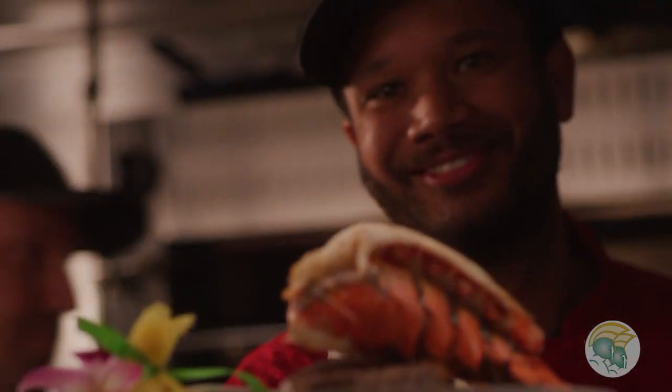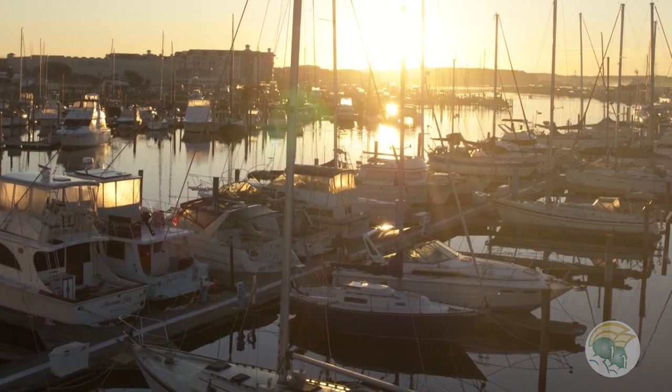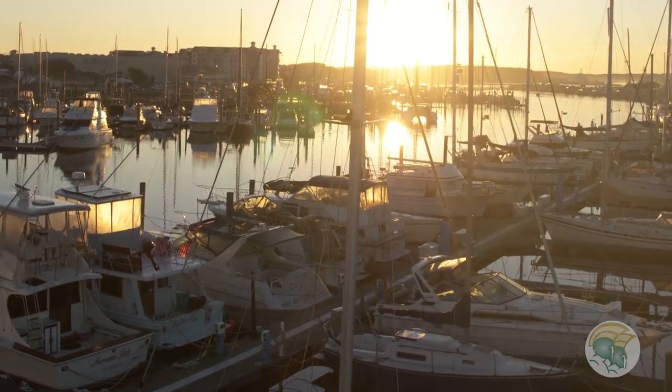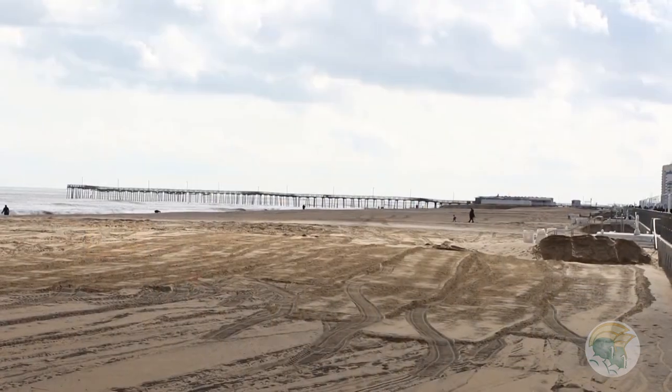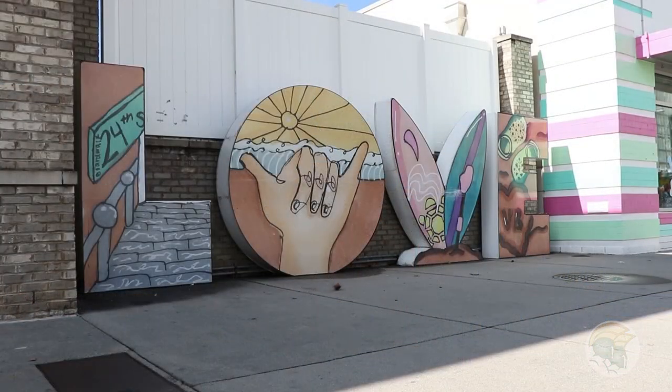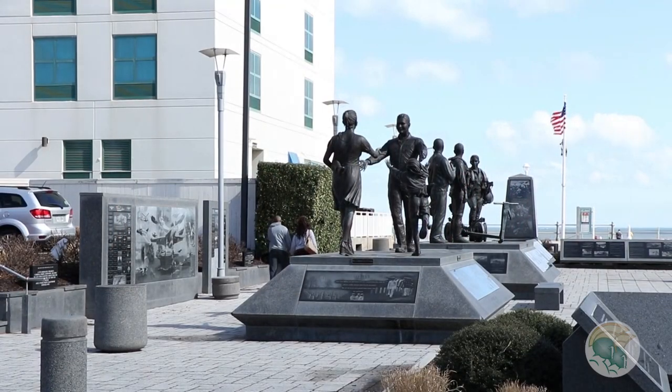Chances to experience the bustling and vibrant downtown with its arts, events, and dining. And the waterfront — accessible, walkable, and with breathtaking views. Can you think of a better place for a study break? And for a real break, go to my hometown, Virginia Beach — it's a 20-minute drive to the boardwalk at this national tourist attraction.